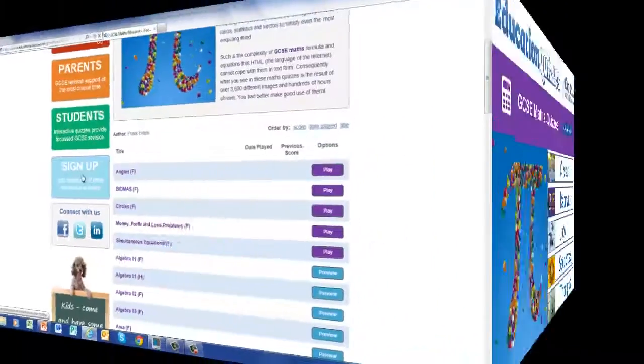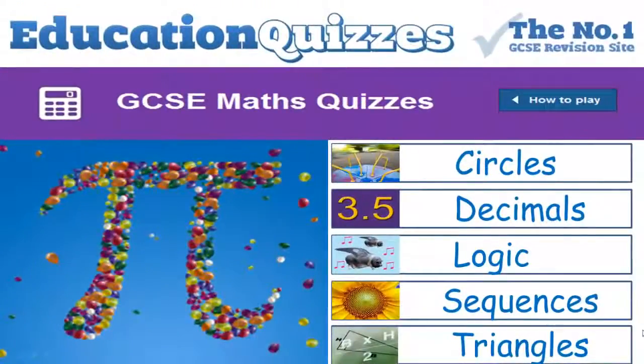How great is that? So that's the end of this introduction to GCSE Maths Quizzes. I hope you understand more now what it's all about and how to use the quizzes themselves. Now that you've watched this introductory video, why not visit our website EducationQuizzes.com and subscribe to our quizzes. Thanks for watching — good luck and goodbye for now.